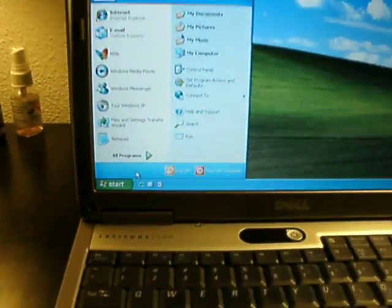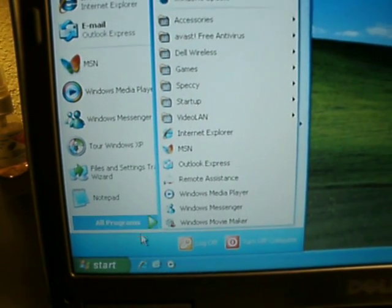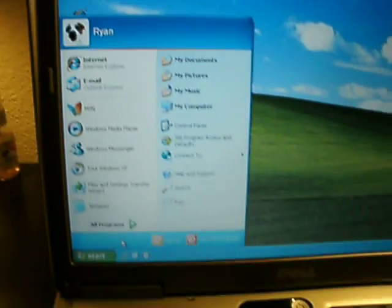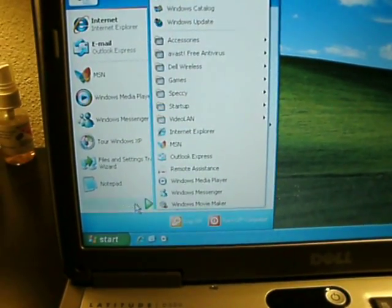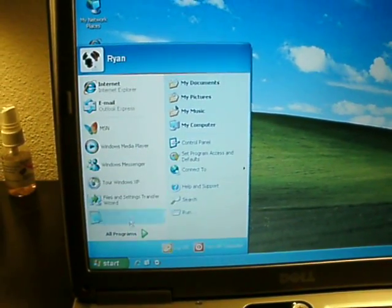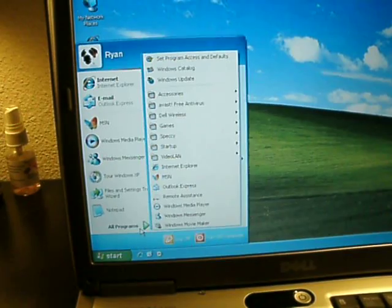Boop — instant. Watch, see how quick that was? Look, watch again. Boop. It's unbelievable. See? I just paused over it and it — see? Boop. Instant.